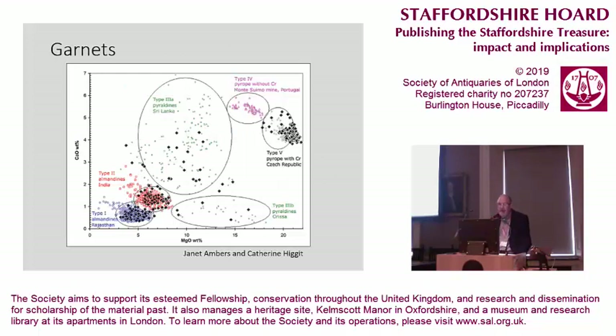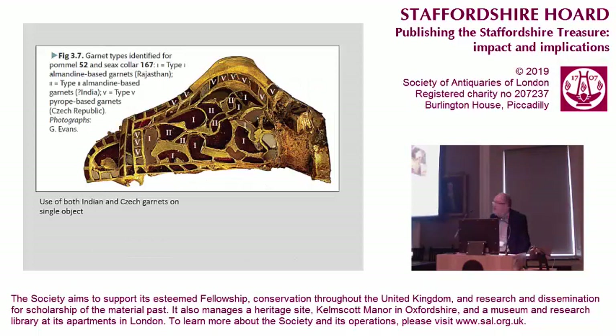Garnets. The work of Janet Amos and Catherine Higgins shows that garnets clearly come from the original supplier at some point — they've not been modified by any remelting process. We've got garnets from India and garnets from the Czech Republic, in really quite tightly clustered groups. They've been used in the same objects in some cases, so clearly the smiths had both Indian and Czech garnets at some stage. This doesn't suggest to me a random collection — it suggests stuff is coming in in batches, in consignments.